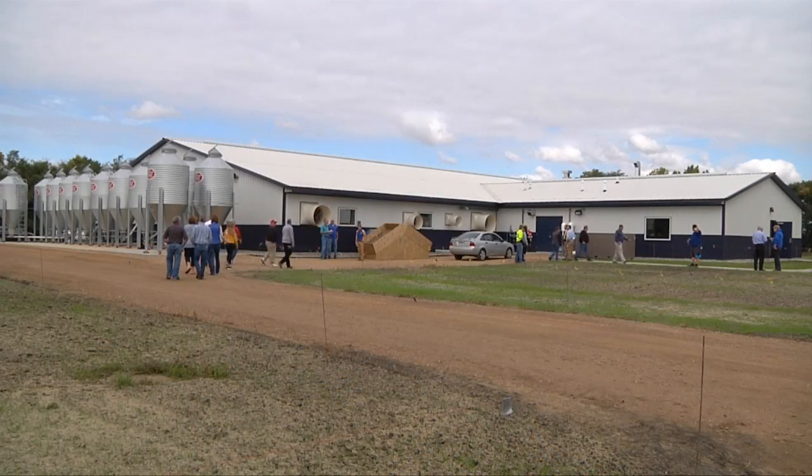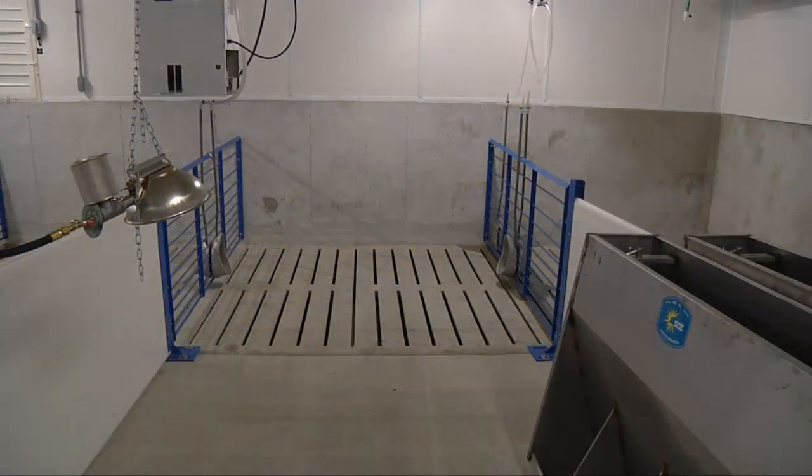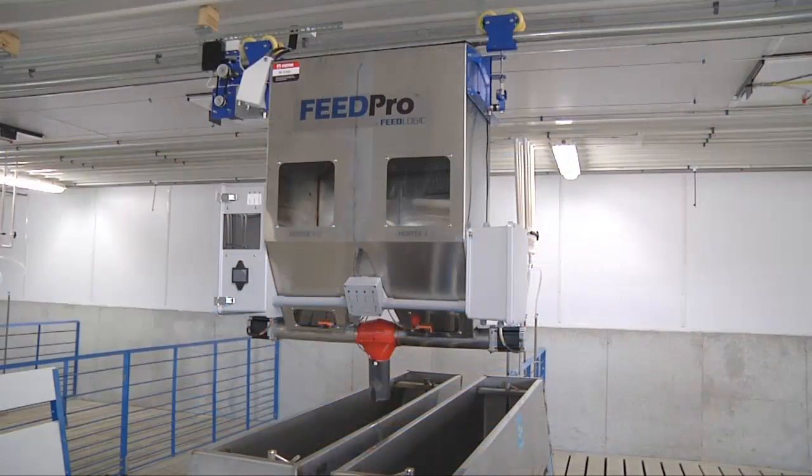Next is a wean-to-finish unit. Two of the rooms are set aside for intensive nutrition work and the other two rooms are for ag engineering. Third is an off-site 1,200 head commercial wean-to-finish barn, all to train students and provide key research.